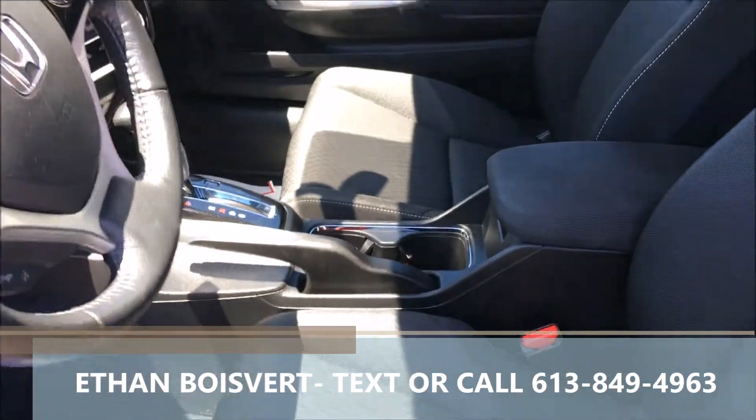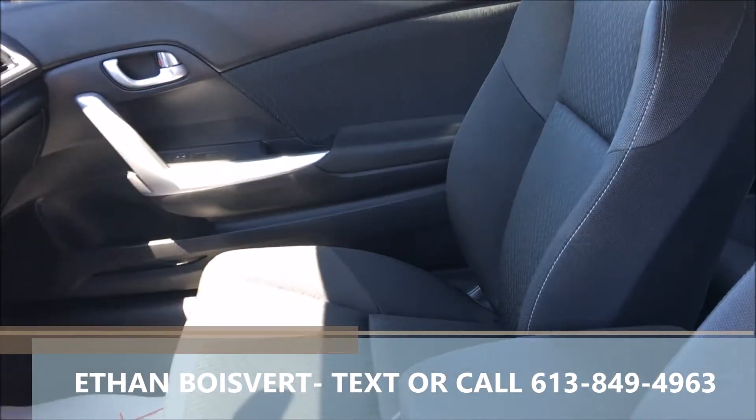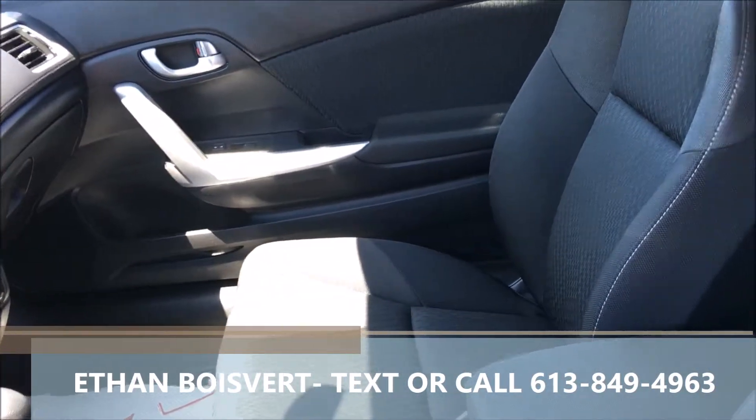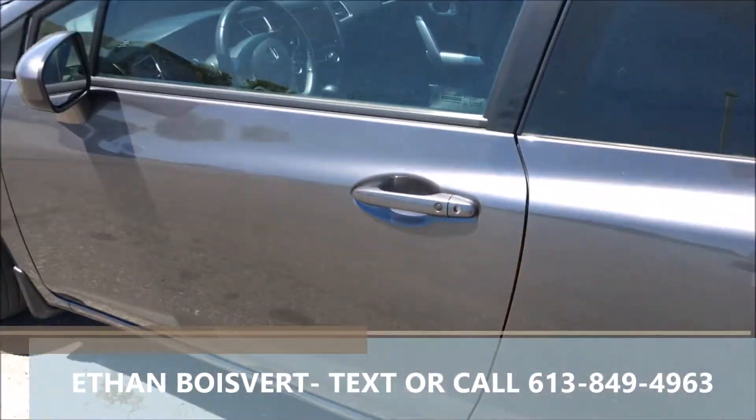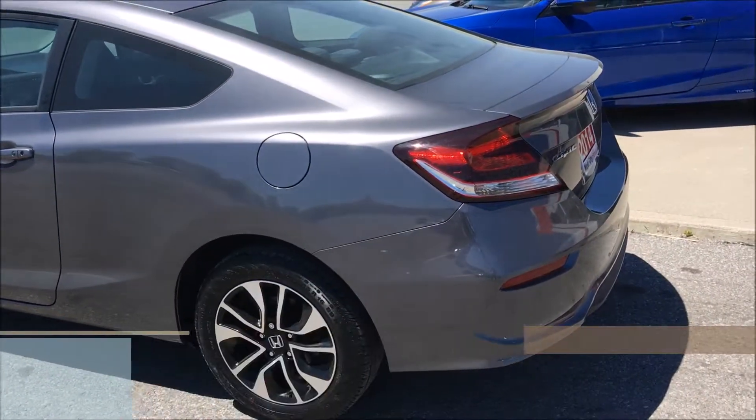Very clean unit. Kilometers on this guy: 32,968 to date. Any further questions, shoot me a text or a call at 613-849-4963. Thank you.